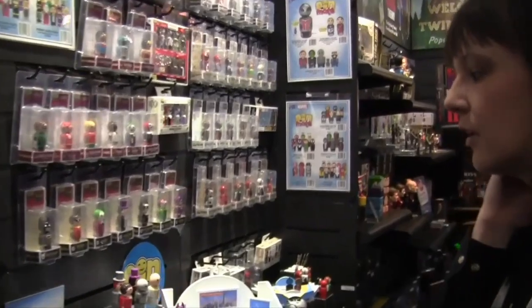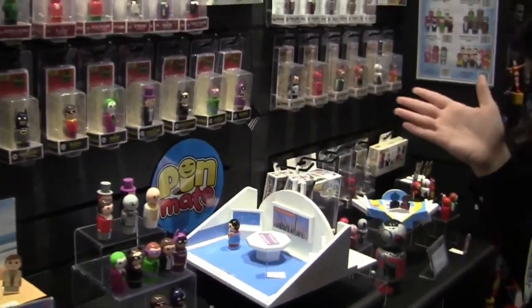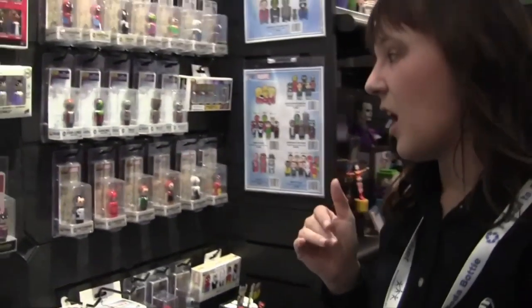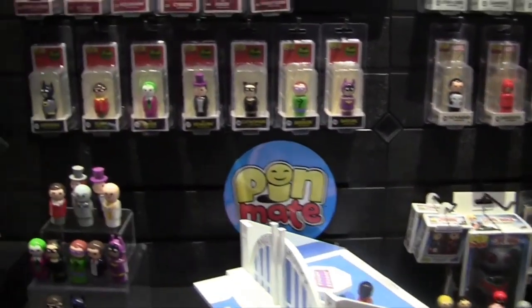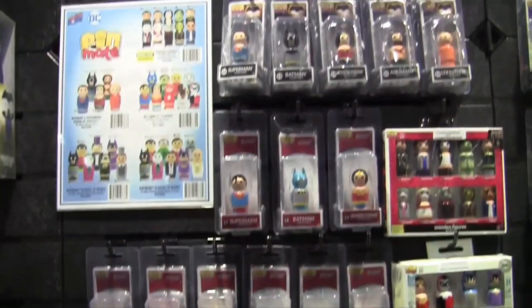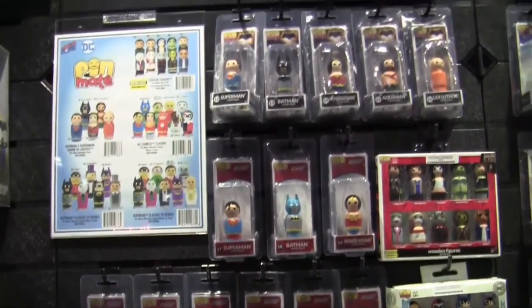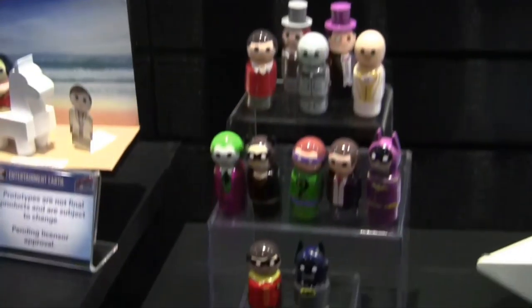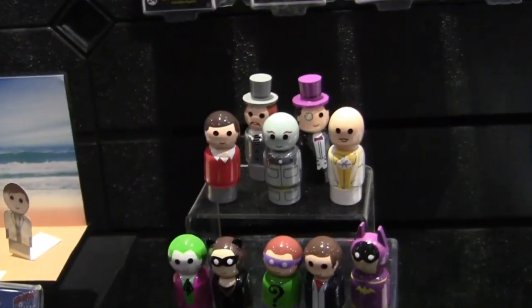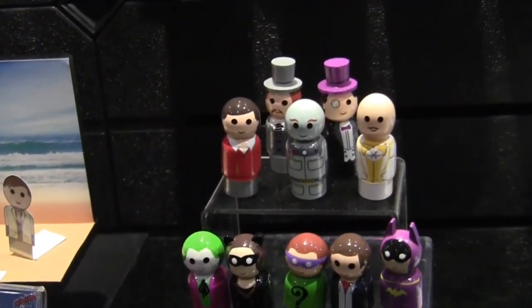Our exclusives here — as I just gave you guys the blind boxes — our Pinmate line debuted at Toy Fair 2016 with an armored Batman, Batman v Superman figure. He was number one in our line. We originally launched the line under a Peg Pal brand, so that's the only figure that has that branding on it.